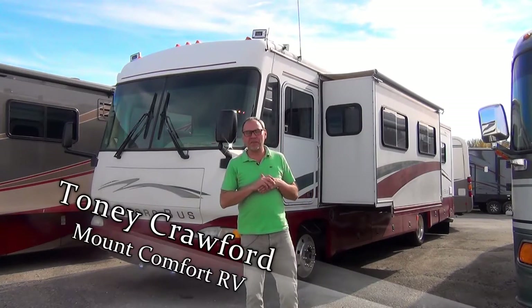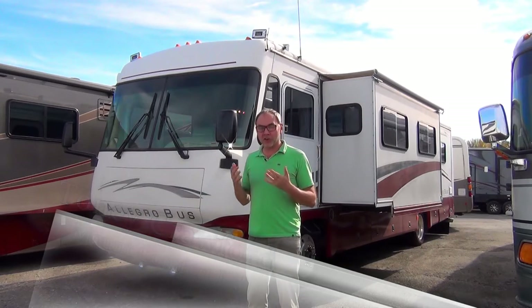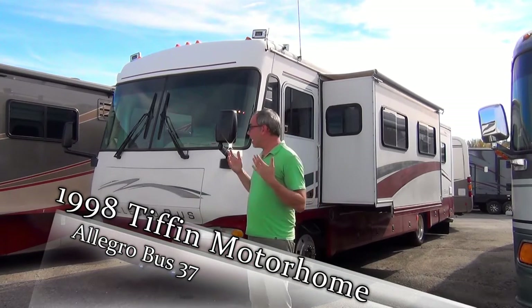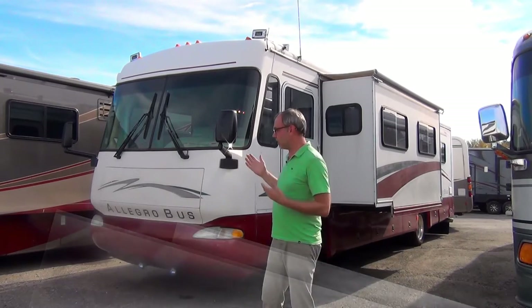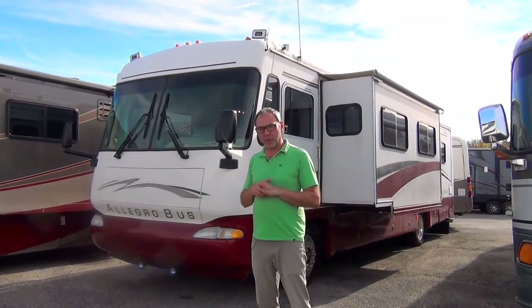Hi there, Tony Crawford from Mount Comfort RV. Today we're looking at a 1998 Tiffin Allegro Bus 37 model. This is a diesel motorhome built on a Freightliner chassis. It's in fantastic condition for its age. The previous owners took excellent care of it, as you'll see on the inside. So let's go take a look around this Tiffin Allegro Bus — it's beautiful.